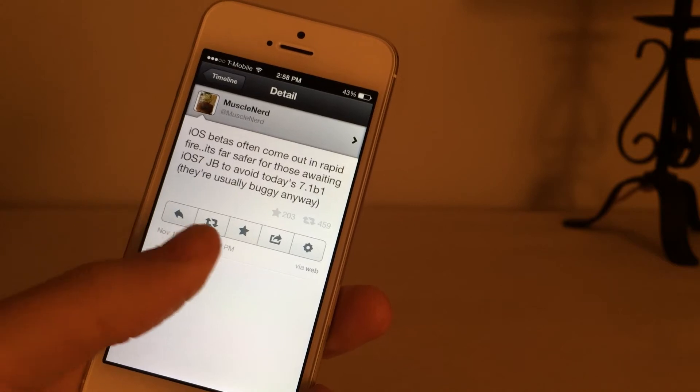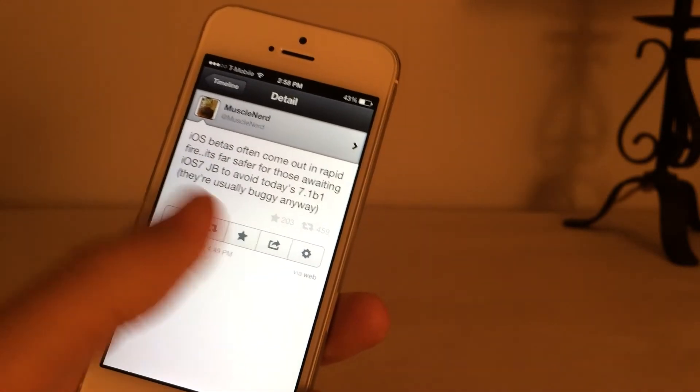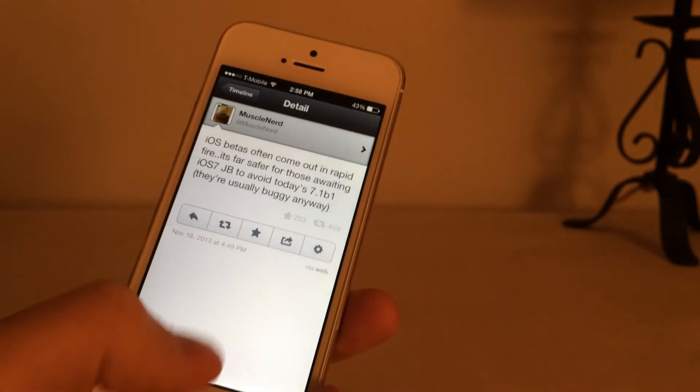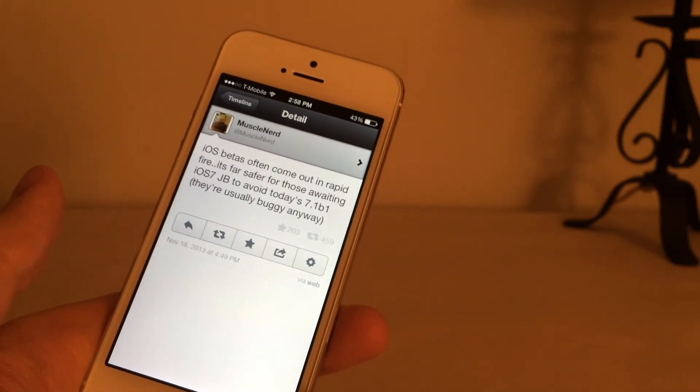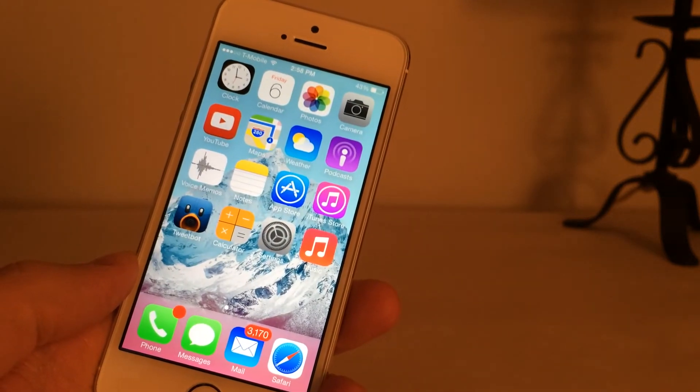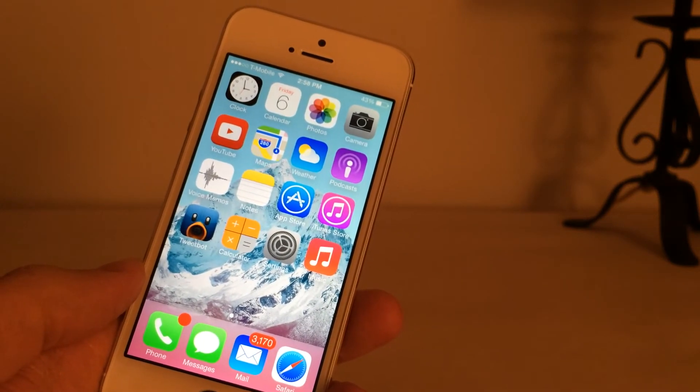If you have already updated to iOS 7.1, you can still downgrade to 7.0.4 — just restore your device because Apple is still signing that firmware. If you're just a normal user, stay away from 7.1. I'll keep you updated on the jailbreak situation and the release of that firmware.